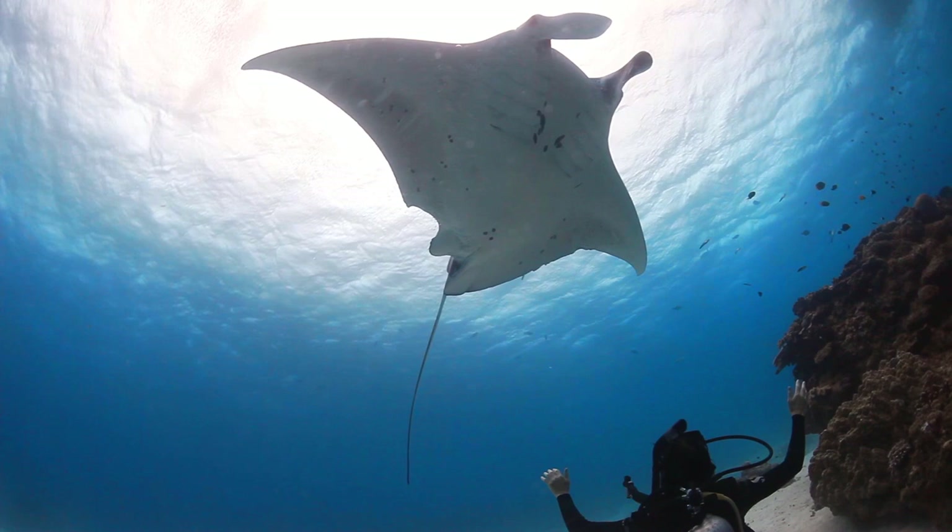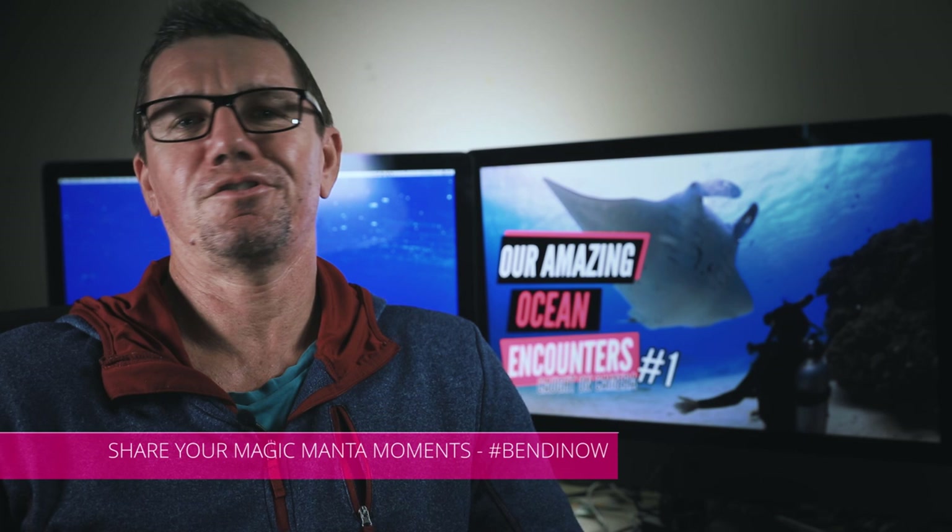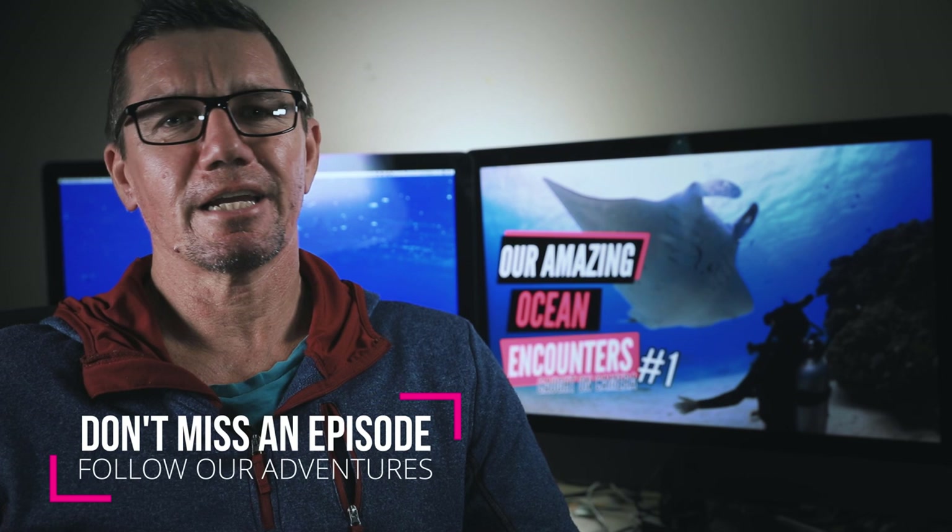I hope you enjoyed that. I never get sick of filming mantas — they're just always so much fun to be around. If you guys have had any magic moments with them, tell us about it in the comments — tell us where you were, what happened. This place is all about sharing moments like that and we love hearing about it. Thanks for sticking around. If you don't want to miss more of our amazing encounters that we've captured on camera and you enjoyed this, don't forget to follow our adventures — we've still got quite a few more to go.